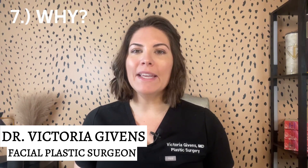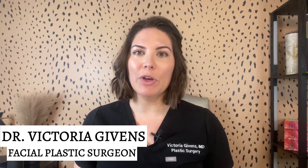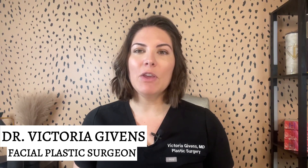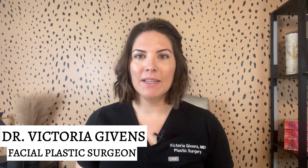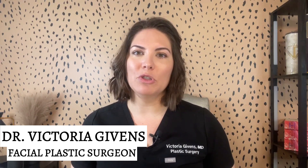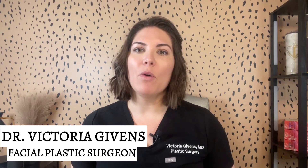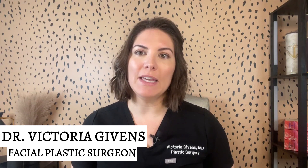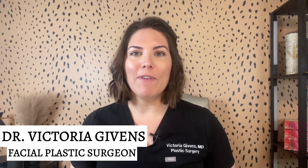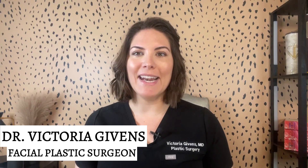Number seven: why consider temple filler? Ultimately, temple filler can make a significant difference in how you look and feel. By restoring volume to the temples, it can harmonize your facial features, giving you a more youthful and balanced appearance. Temple filler can be a fantastic option for those looking to rejuvenate their appearance without surgery. However, it is essential to consult with a qualified professional to discuss your unique needs and expectations. If you found this video helpful, don't forget to like and subscribe for more valuable information on facial aesthetics. Thanks for tuning in and I'll see you in the next video.